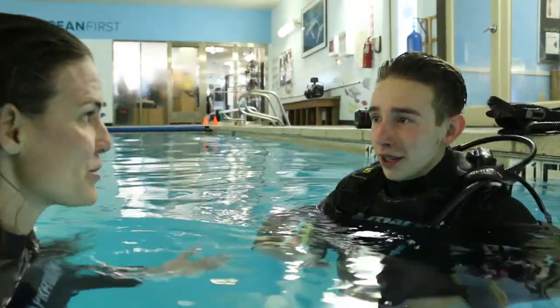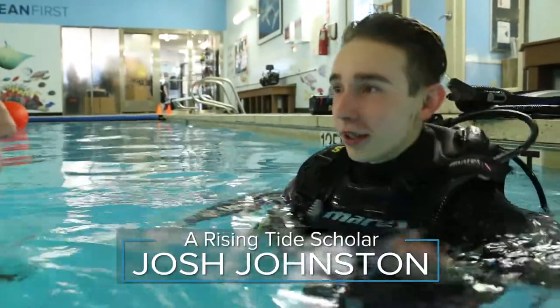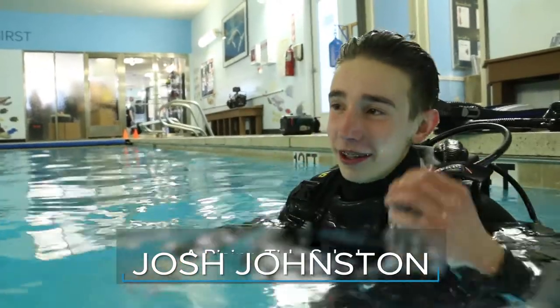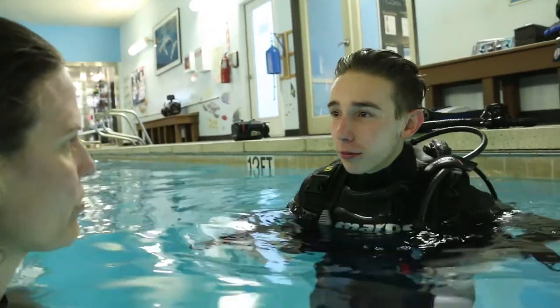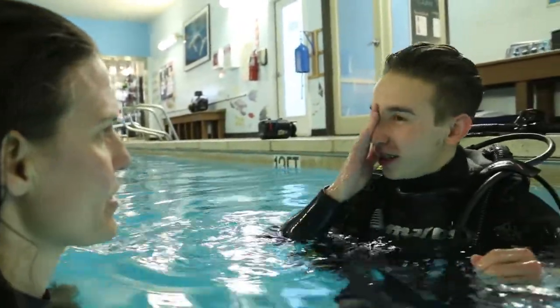So how did it go today? It went pretty well. This is my second day in the water so I'm just getting used to the new feeling of being able to breathe underwater. Is there anything you would have prepared for differently? I think maybe just memorizing the gear a little bit more — when you're down there it's a lot harder to know where things are than when you're above.